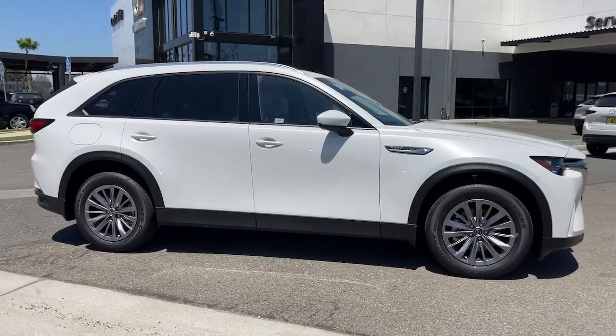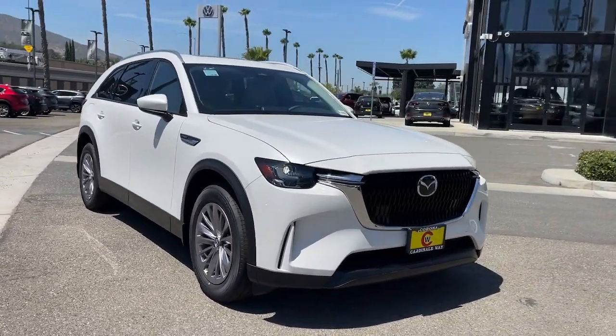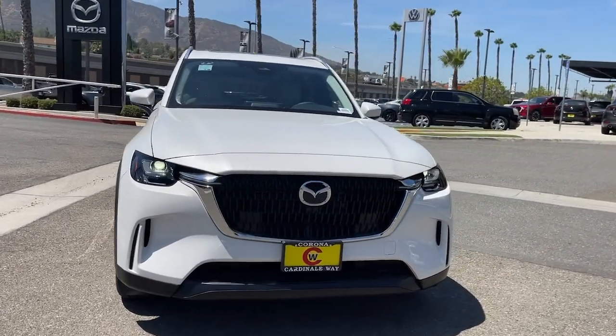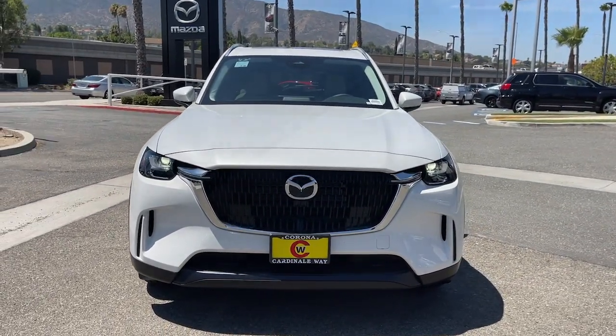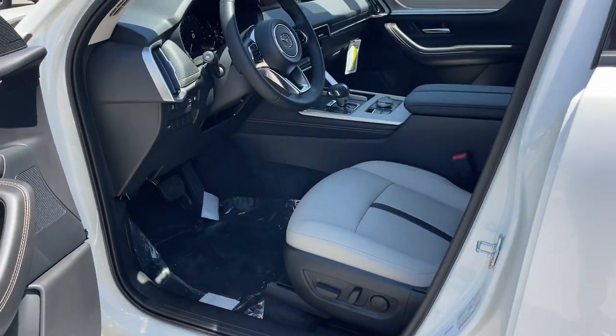Sunroof, heated mirrors, Bluetooth. Feel relaxed and enjoy the journey in this luxurious CX-90. Treat yourself to a test drive today — our staff will toss you the keys and give you an outstanding customer experience.